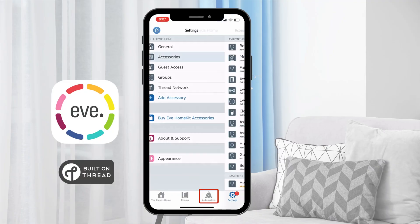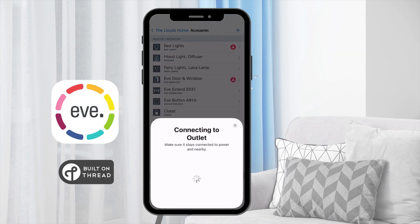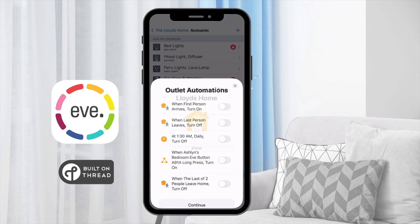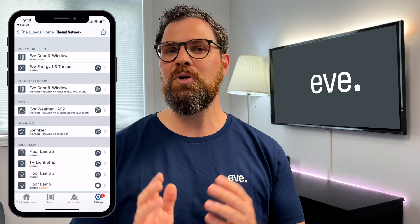All of these accessories are set up in the same way: download the Eve app, add the accessory, and then update the firmware. How easy was that? Now your Eve Smart Home Thread network is ready to go. You can see all of your Thread accessories within the Eve app and you're set up to build some creative scenes and automations configurations with speed and reliability.